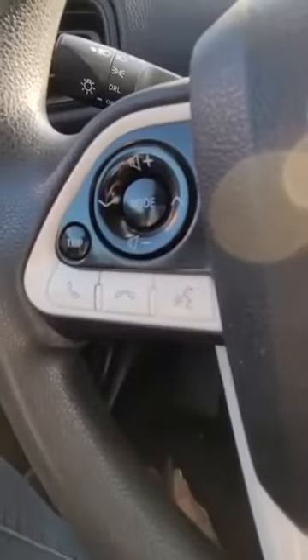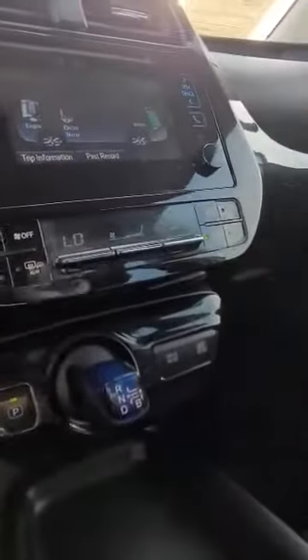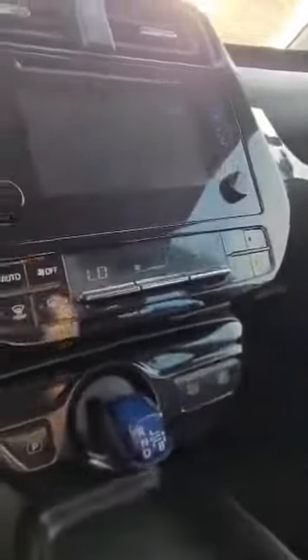It does have a charcoal cloth interior, as you can see. Bluetooth connect, lane assist, parking sensors. Vehicle turns on smoothly, great mileage, no check engine lights. Tire pressure is a little low but that's an easy fix. We got the Bluetooth connect, energy monitor, and dual AC.